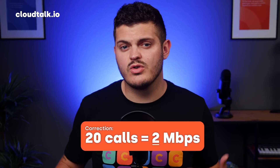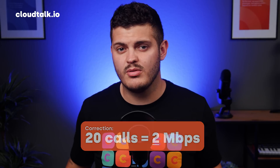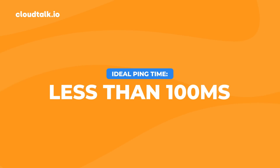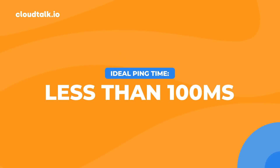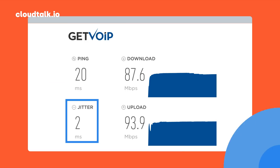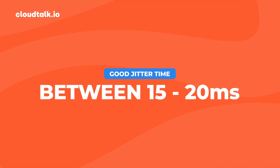So 20 concurrent calls requires a minimum of 20 megabits per second, 30 requires 3 megabits, and so on. Next is ping, which refers to the latency or lag on the line — it measures in milliseconds how much of a delay there is between the sender's device requesting a connection and it being established at the recipient's end. Anything under 100 milliseconds is considered excellent. The next important measurement is jitter, which measures how stable the connection is over time. A number ranging from 15 to 20 milliseconds is considered good, but the lower the better — anything above could result in choppy sounding audio.